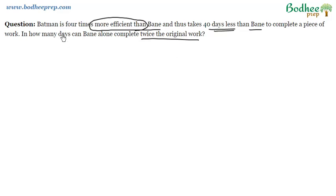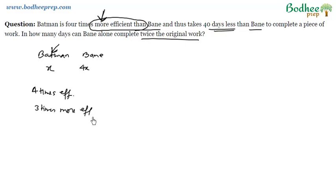Let's start with the solution. Assume Batman takes X number of days. Now, how many days will Bain take — 4X or 5X? That's the key question. If Bain takes 4X days, then Batman is 4X efficient compared to Bain, meaning 4 times efficient. But if we use the modifier 'more,' then Batman is 3X more efficient. So these two statements are different — they are not the same.